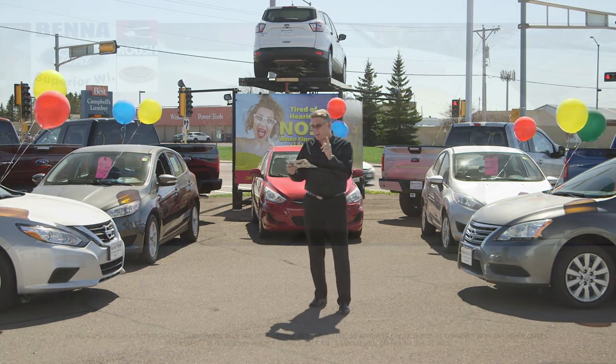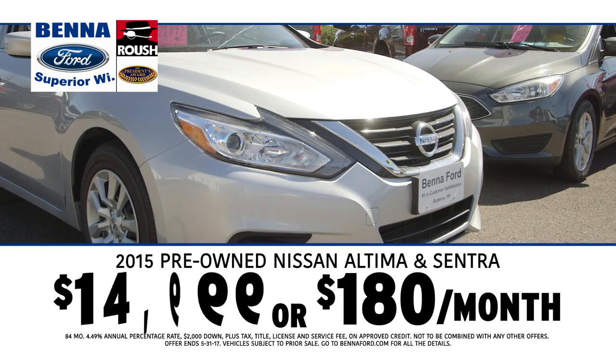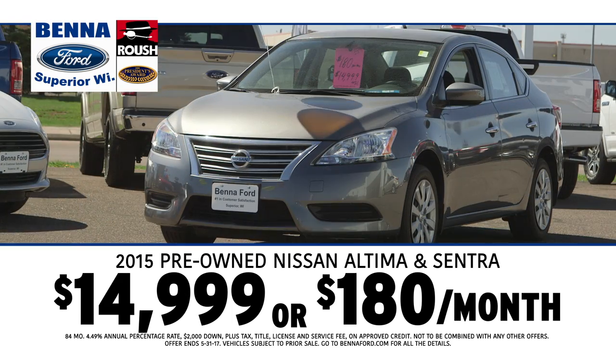Hey, it's Fabric up from Beneford. I am so excited. Exclusive to Beneford: 2015 pre-owned Nissan Altima and Sentras $14,999, $180 a month.